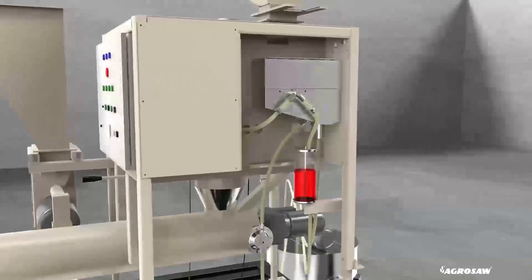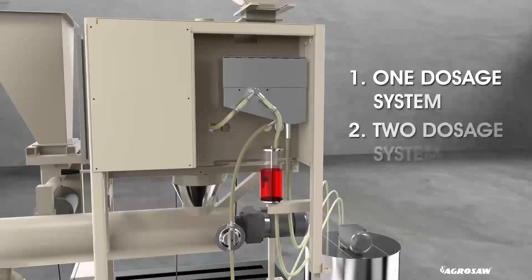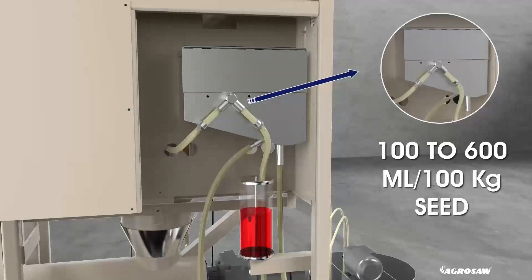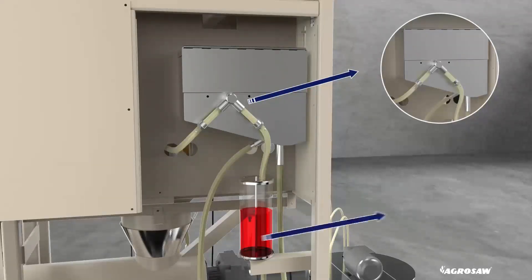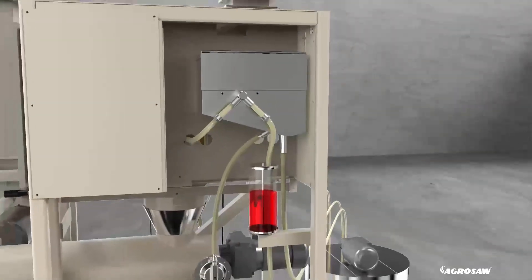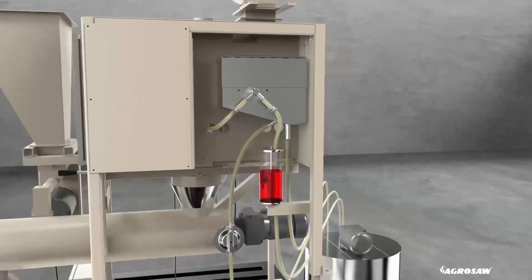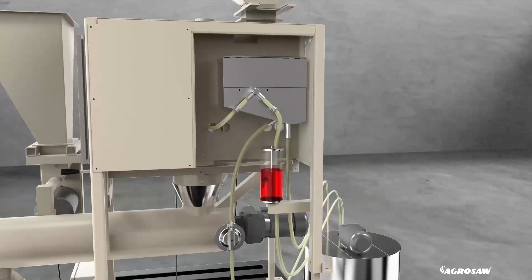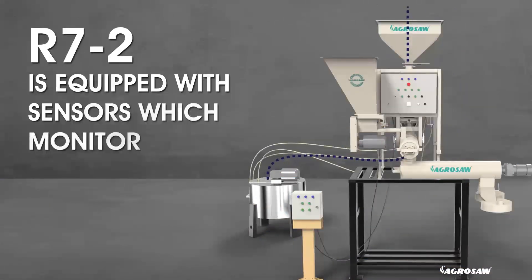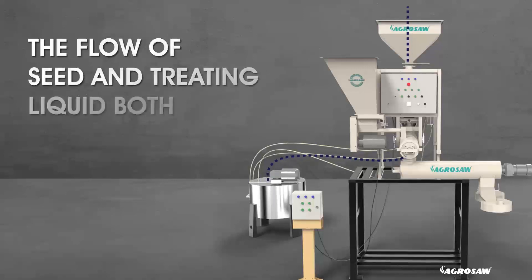The R72 machine can be equipped with either one or two dosage systems. The standard dosage system can handle dosage rates from 100 to 2,200 ml per 100 kg of seed, whereas the high dosage system can handle dosage rates from 500 to 2,200 ml per 100 kg of seeds. Calibration of the dosing rate takes place in a closed system without passing seed or treating liquid into the machine. R72 is equipped with sensors which monitor the flow of both seed and treating liquid.